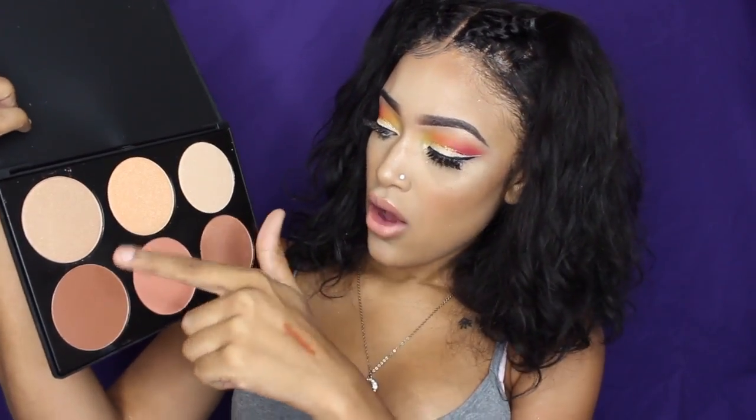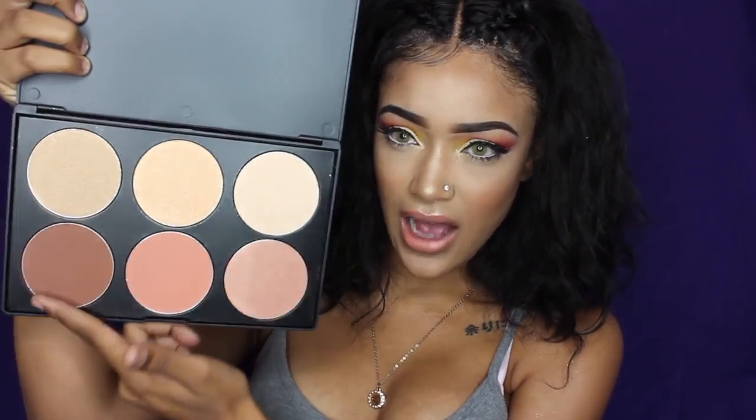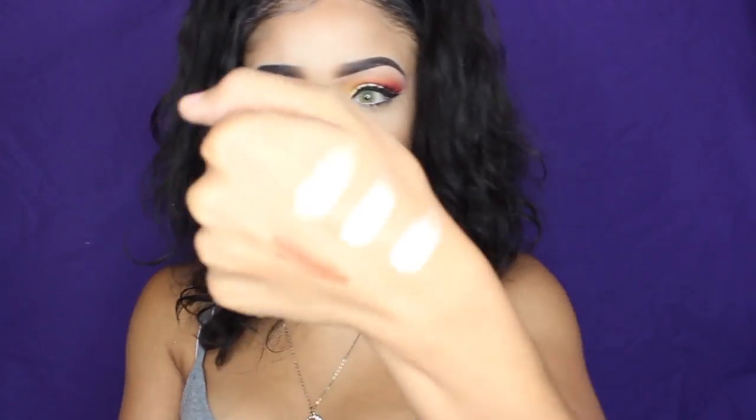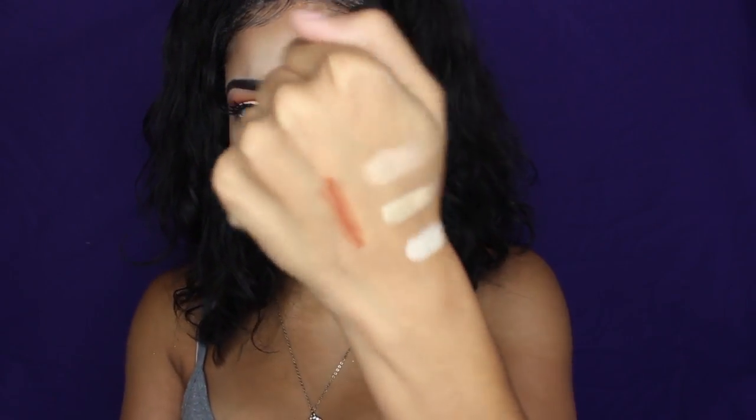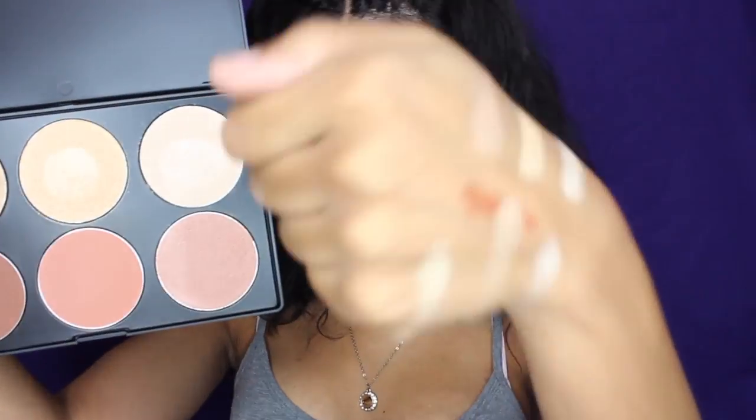I'd never seen this before I got on this website. The Cara Glow Dust palette has four shimmery highlighter shades and two matte contouring shades. I feel like this is actually a really good contour color. One of the shades is a little pinkish so you could probably use it as a blush. Look at that — those are the top three colors and they are really pigmented. This is definitely a good buy.